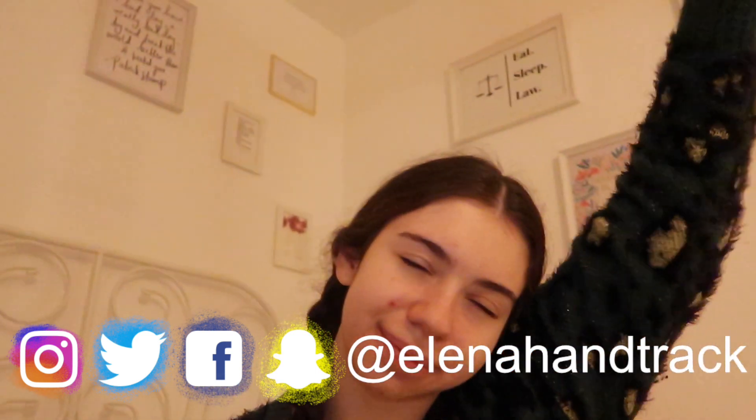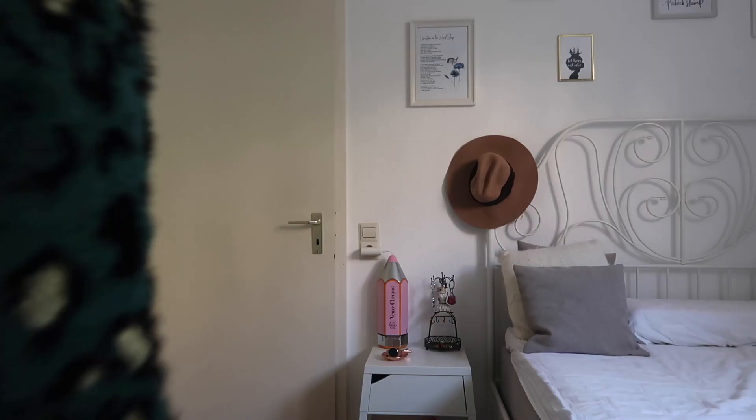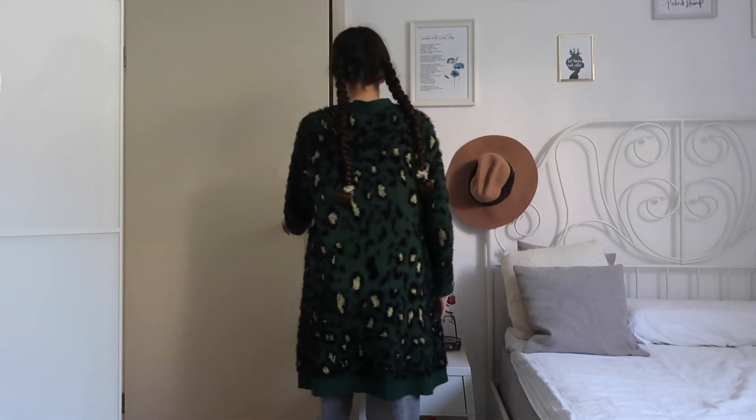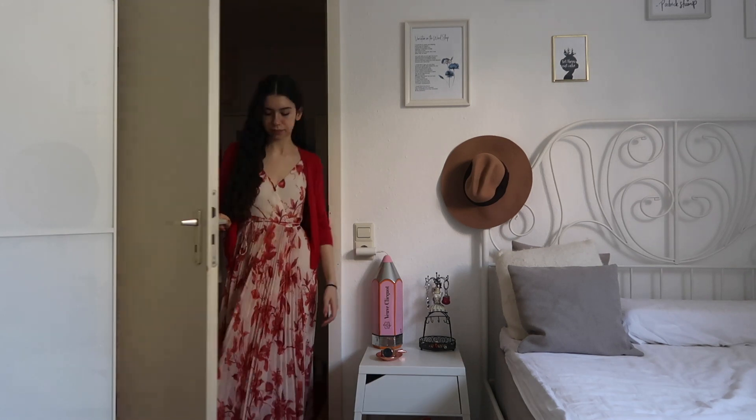Hello everyone, it's Elena and I'm back with another video. Today I'm going to share with you guys my weekend routine. I don't have an alarm on the weekend so I get to wake up when there's actual daylight, which is quite nice. I usually sleep in until around 10, and once I get up I get dressed because otherwise I'll fall right back into my bed.